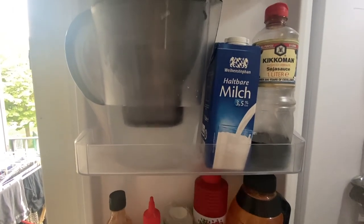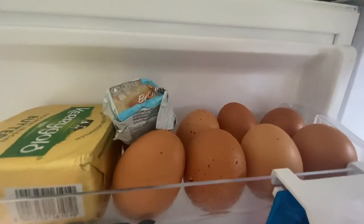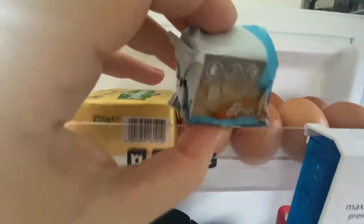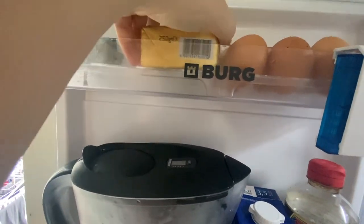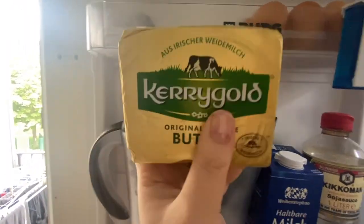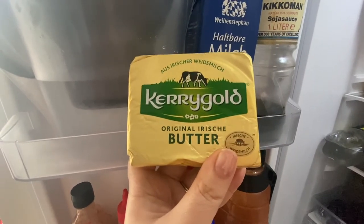Here we have some milk — I like this one because it lasts a really long time. Kikkoman and our Brita, some eggs. What's this called? Yeast — fresh yeast. It was hard to find at first when we first moved here. And this — the best — Irish butter. Name brand Irish butter. This stuff is so good.